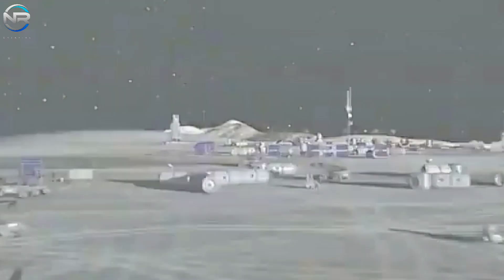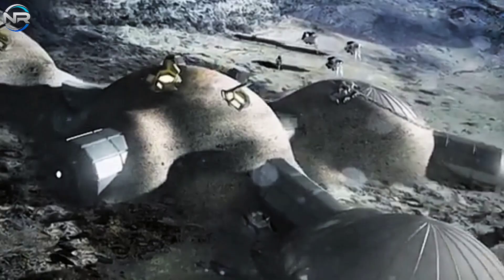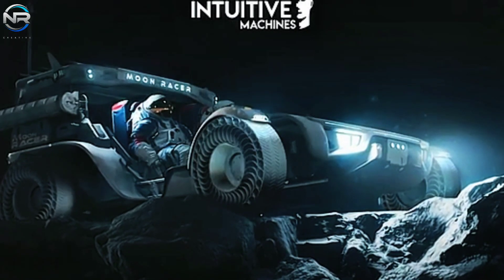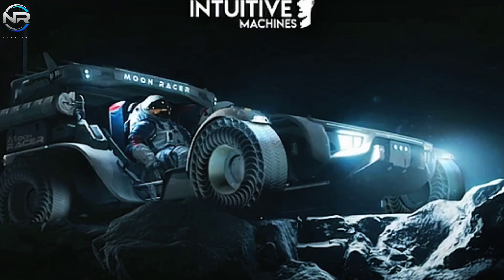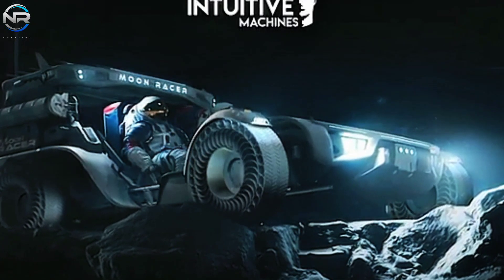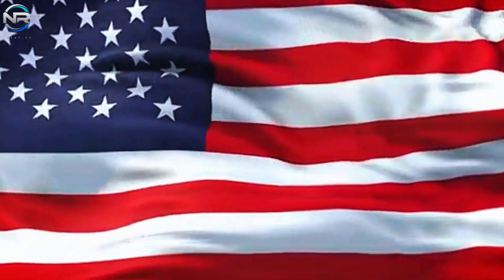As a key player among NASA's commercial partners, Intuitive Machines has demonstrated strong potential despite current challenges. However, it is important to acknowledge those challenges. For example, their IM-2 mission, originally planned for later this year, has been delayed until early next year due to an unresolved dispute over the cause of the delay.